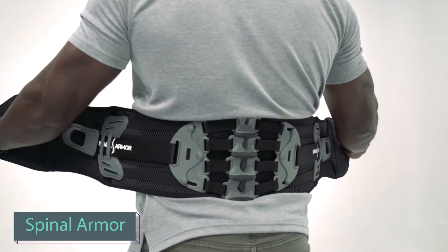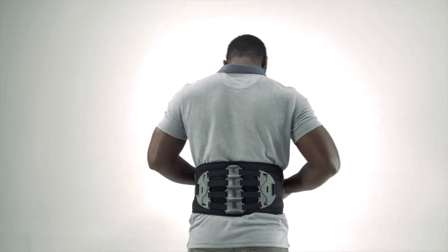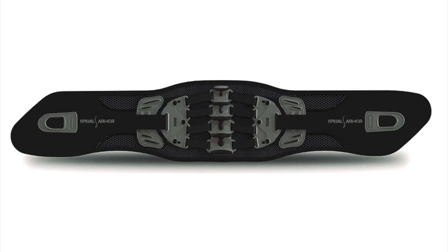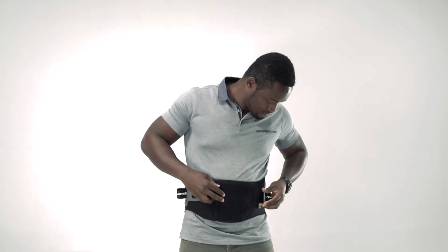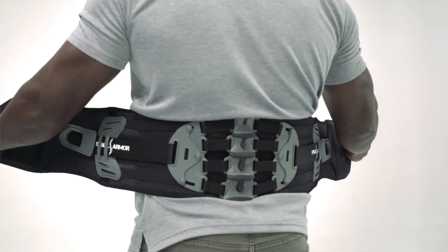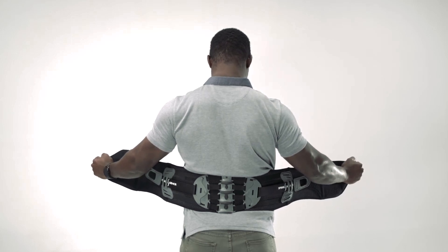A revolutionary and innovative solution that can help relieve chronic or temporary back pain. Despite its $250 price tag, this belt has received positive feedback from users. Firstly, it doesn't limit movement, making it ideal for athletes. Secondly, it offers customized compression, contouring to the body's curves for comfortable breathing. Thirdly, it suits both physical laborers and office workers.